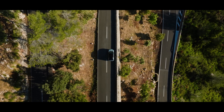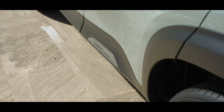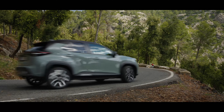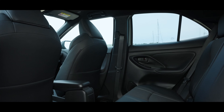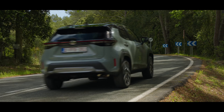Are you interested in the fuel consumption and CO2 emissions of the Toyota Yaris Cross? This video will give you detailed information about the hybrid versions of the Yaris Cross, including the Yaris Cross 1.5 Hybrid 116 PS 2WD, Yaris Cross 1.5 Hybrid 130 PS 2WD, and Yaris Cross 1.5 Hybrid 130 PS AWD.